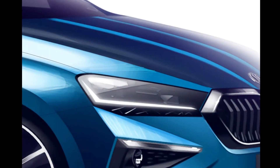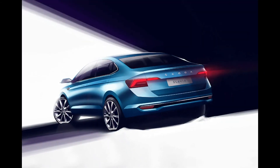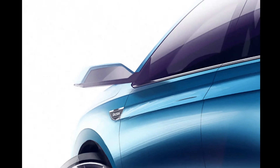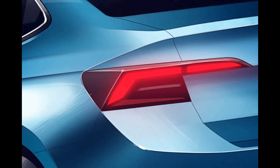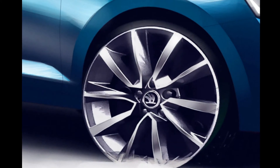Skoda has also confirmed a segment-first digital driver's display for the Slavia. Safety of passengers should be taken care of by up to six airbags, ABS with EBD, rear parking sensors, and electronic stability control.